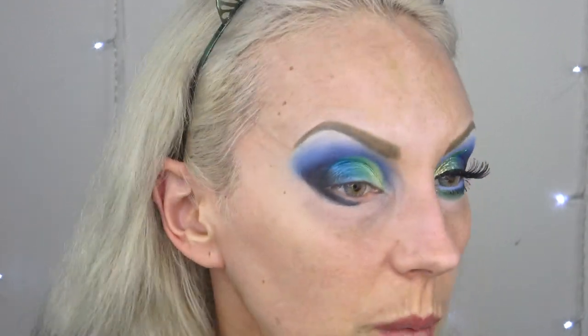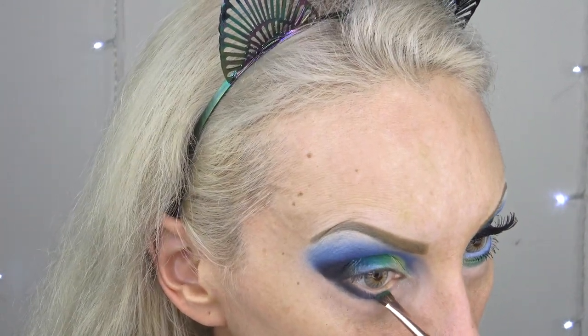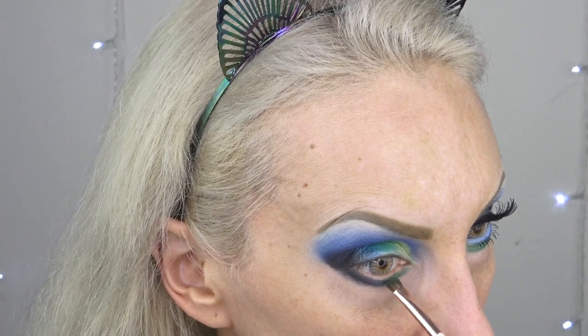I'm going from dark blue and then to green on the lower lash line. I might add a little more glitter later - I always end up with glitter.